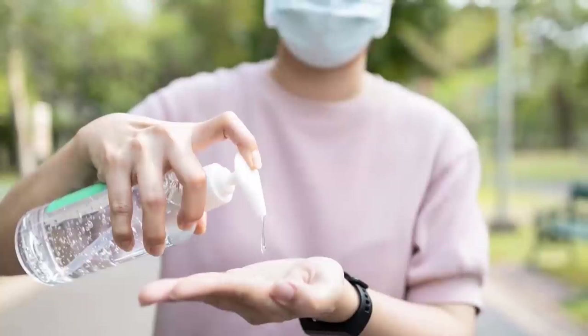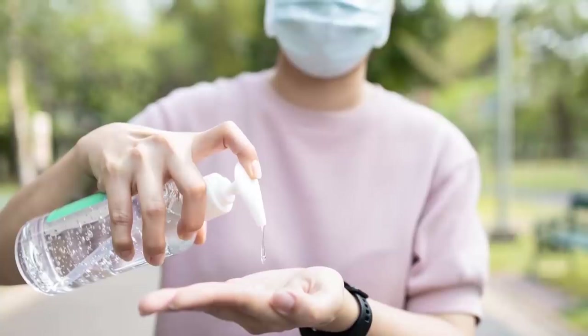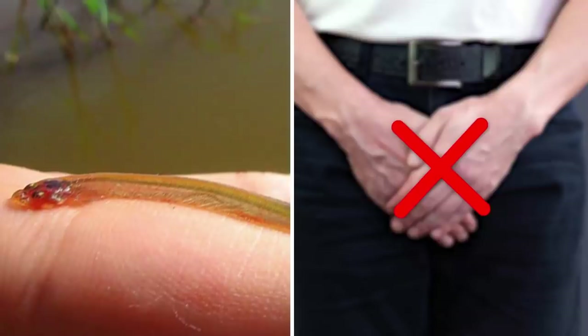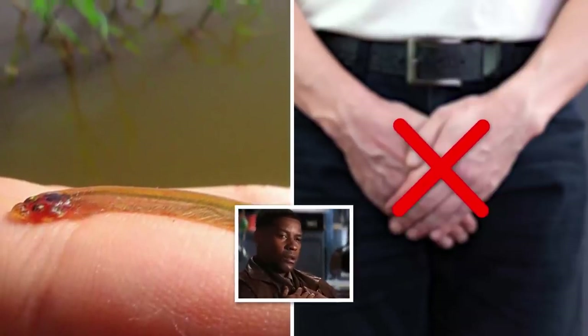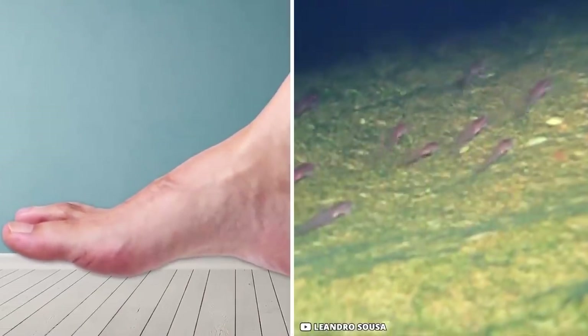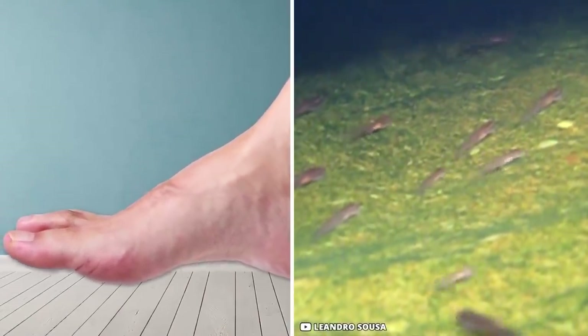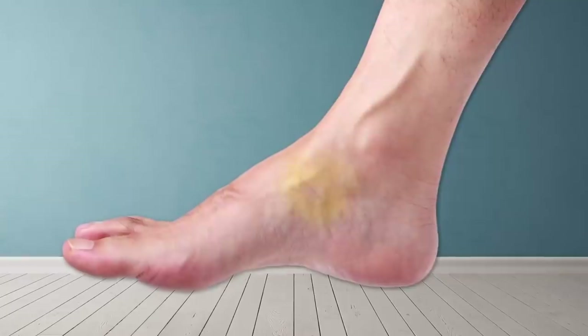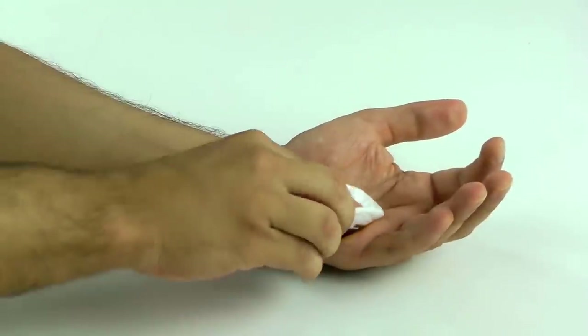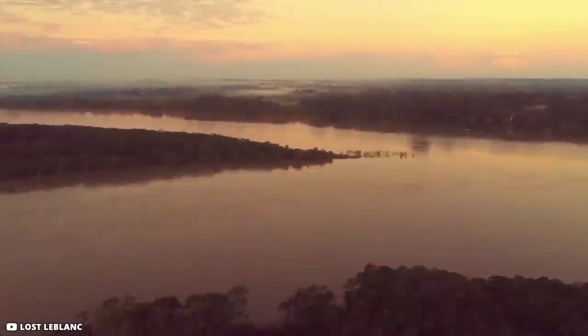To clarify: candiru is large enough that it cannot enter through the urethra, so be grateful for that. You won't bleed much when it detaches because it feeds on fresh blood with no clotting. However, the attachment area can develop a severe wound and become infected. Clean the wound with alcohol and seek medical attention immediately.